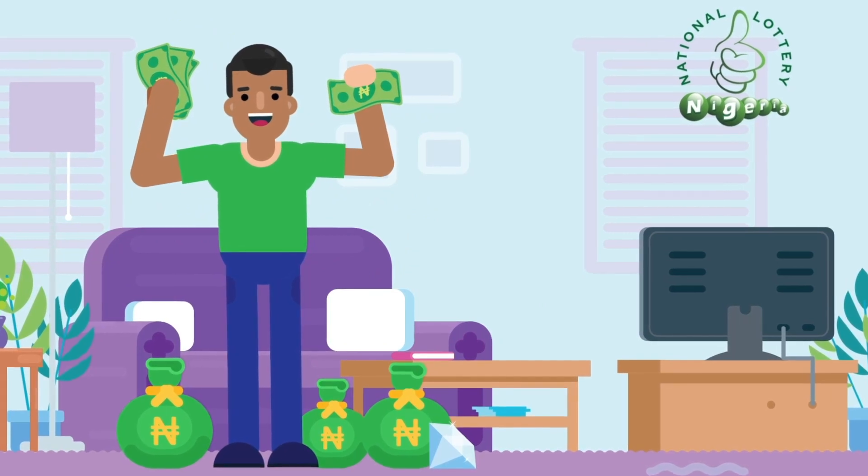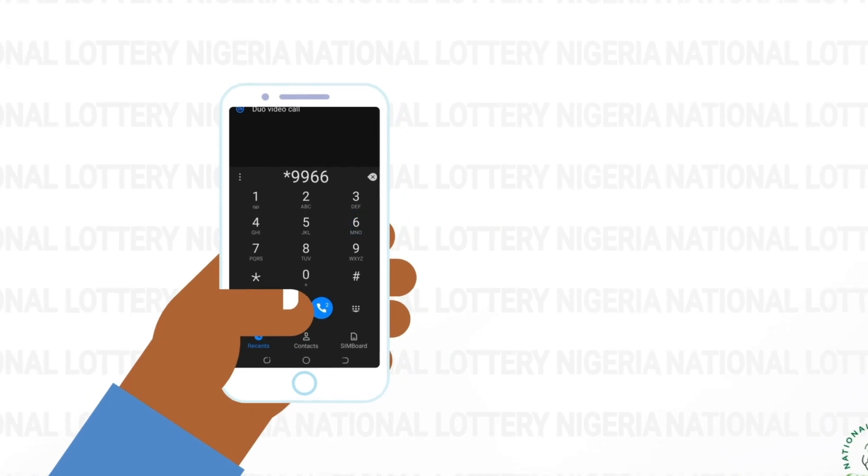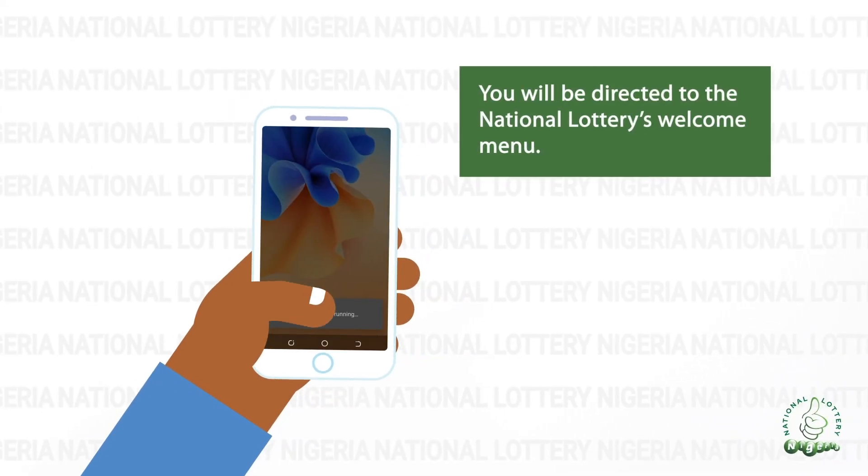Sign up today through our USSD code — star 9966 hash. Dial star 9966 hash and you will be directed to the National Lottery's welcome menu.